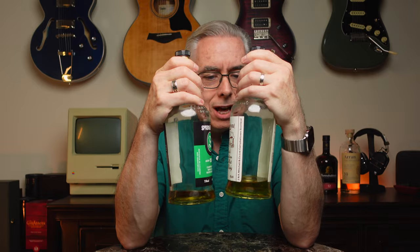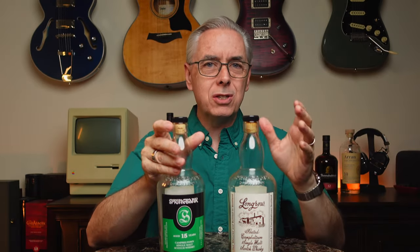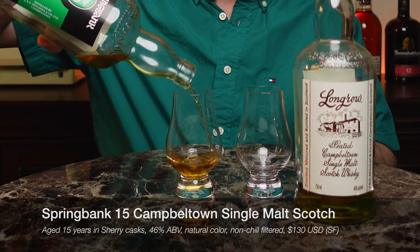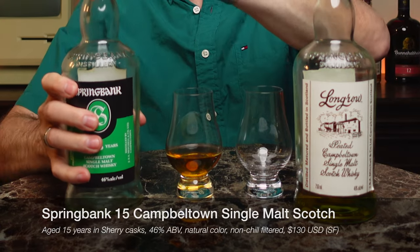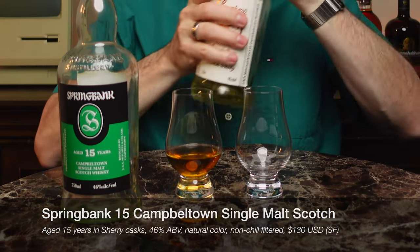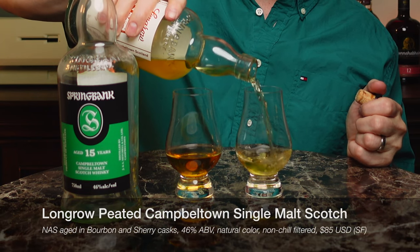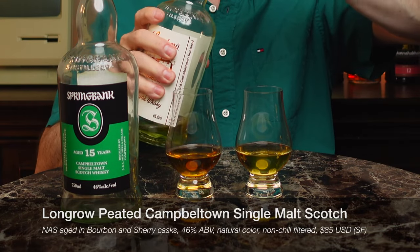I drank a lot of them. I don't know when I drank these — it's been a while. I set them aside so much that I forgot about them. The Springbank 15 is $130 at my local San Francisco shops. I had a hard time finding it. It is aged in sherry casks, which is pretty cool. The Long Row Peated is a little cheaper at $85. I was able to get some of that at my local Whiskey Shop SF, but not at Total Wine or BevMo. It is aged in both bourbon and sherry casks.